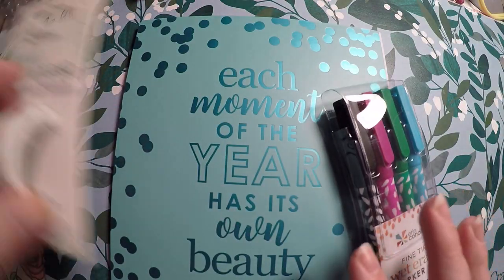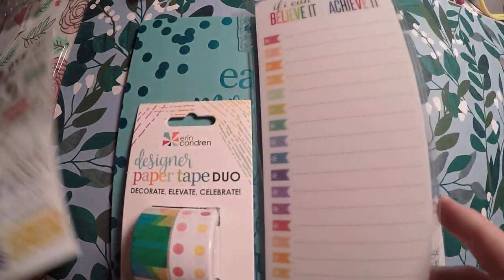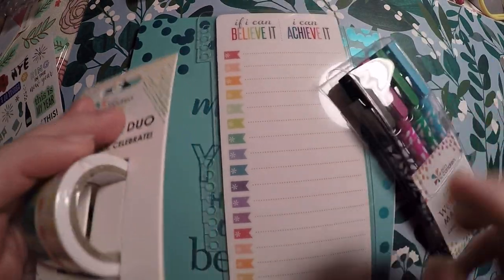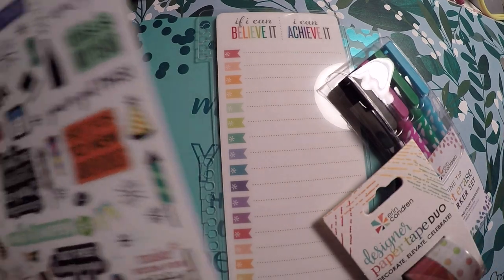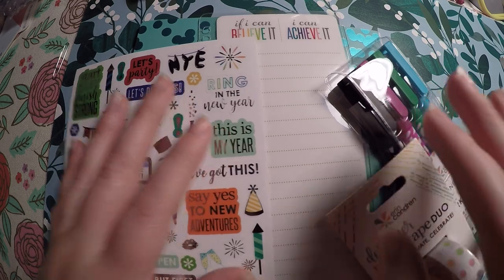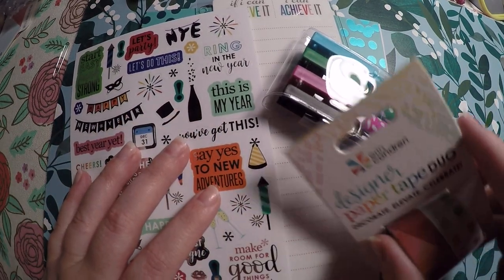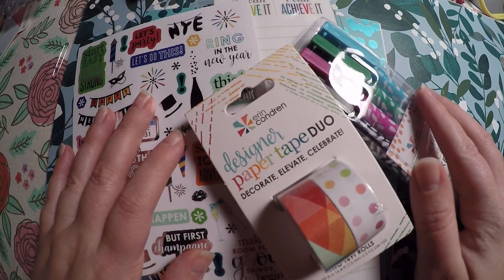I'll probably have another haul coming soon because Black Friday is coming up, so definitely stay tuned. If you're interested in this gift set, I'll try to link it below as long as it's still available. Thank you so much for watching and I hope you have a great day!